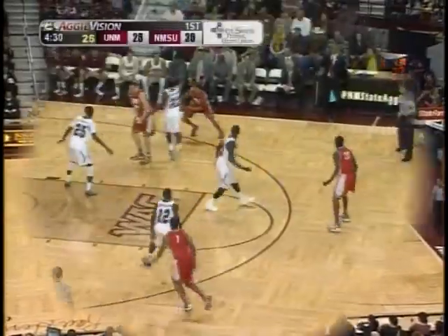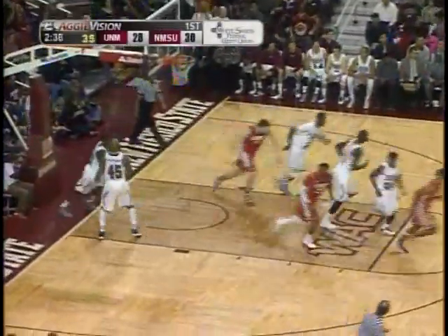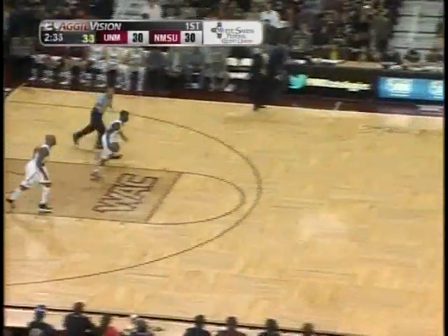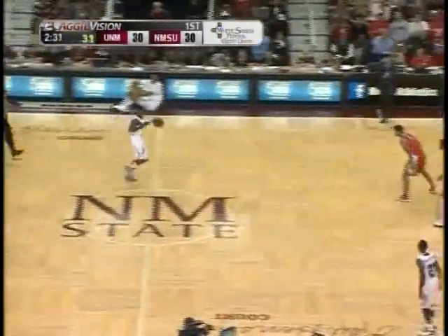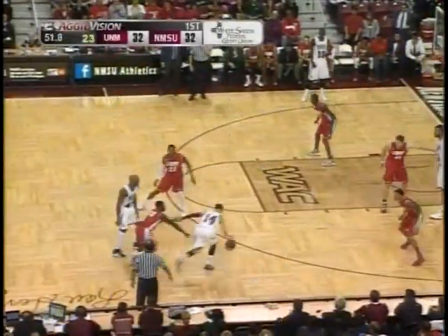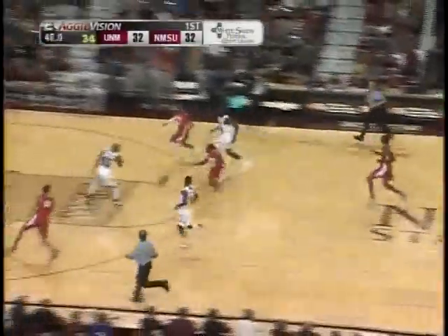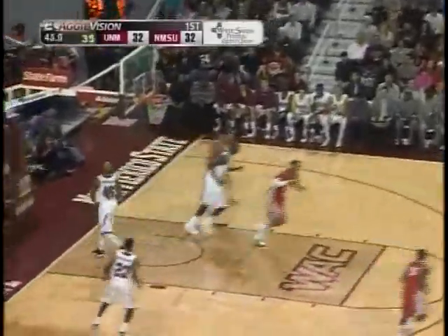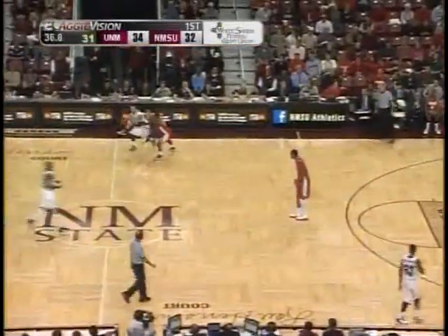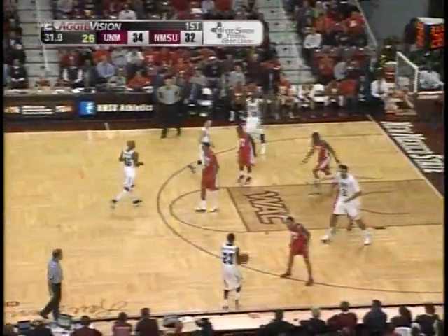11-0 UNM run with 4:32 to play, 2:40 to play first half. On the right baseline it's Williams, a high arcing two ball from about 17 feet. He draws the foul and gets another bucket, he's already in double figures with 11. Fenton gets the loose ball, here comes Jamal down the middle, gives the ball to Williams. He reversed it up and in — Williams got the pass on the left wing, reversed it off the window on the right wing. Kendall puts the Lobos up 34-32. It's a 4-0 run by New Mexico, 33 seconds to play here in the first half.